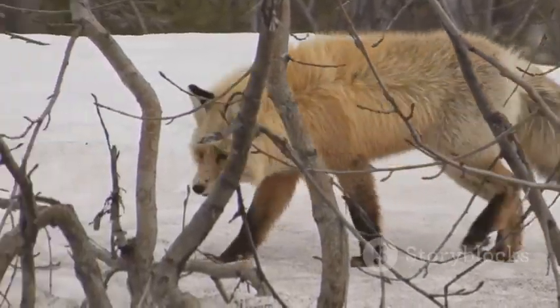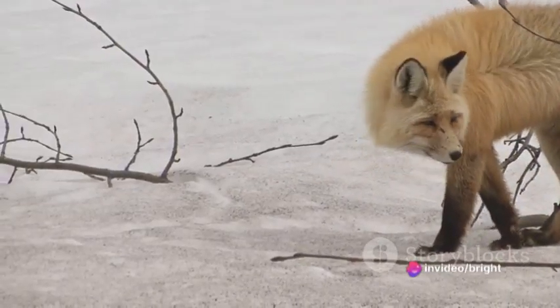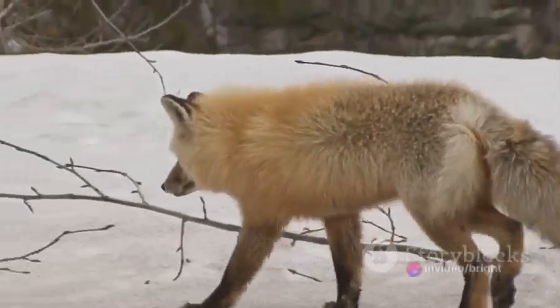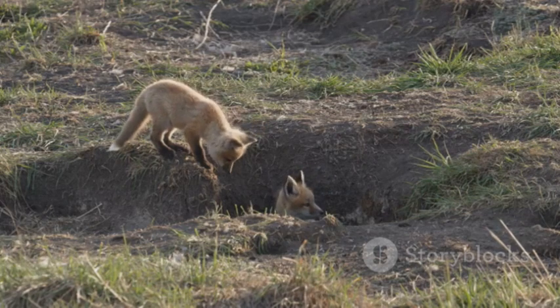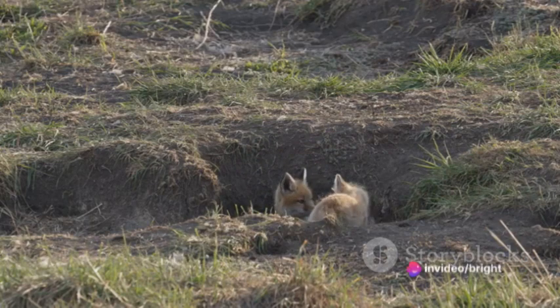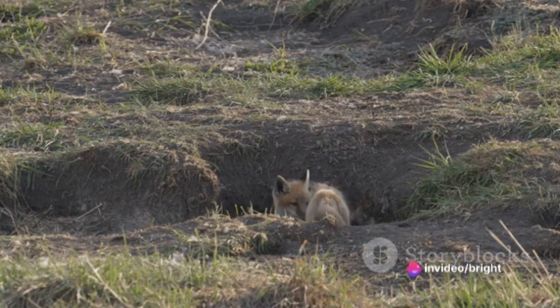Foxes also have complex social structures. While some live in small family units, others like the arctic fox can form larger communities, especially during the harsh winter months. When it comes to mating, foxes have fascinating rituals. The male often brings gifts to the female and they bond through playful behaviors. Once they mate, they usually stay together to raise their young.